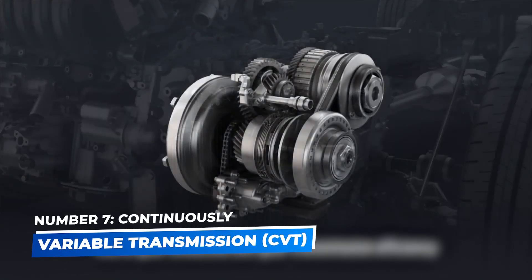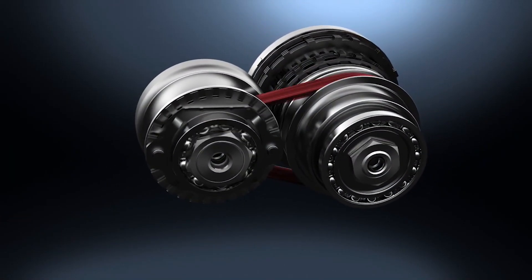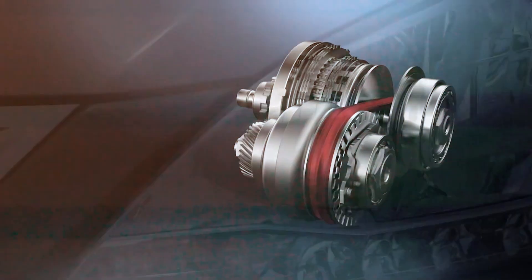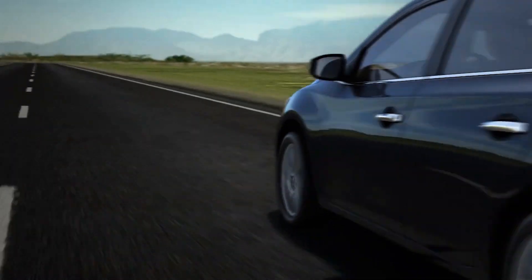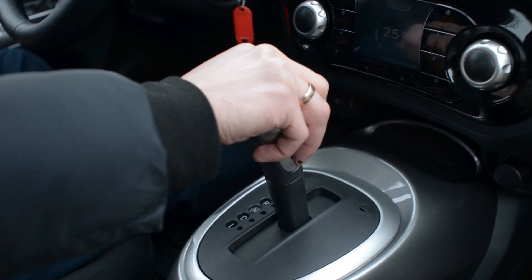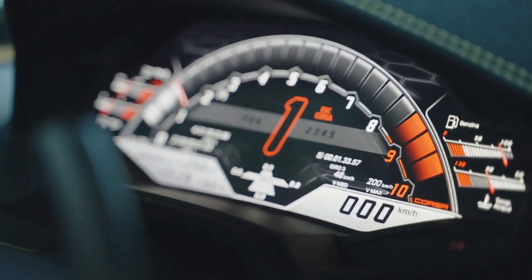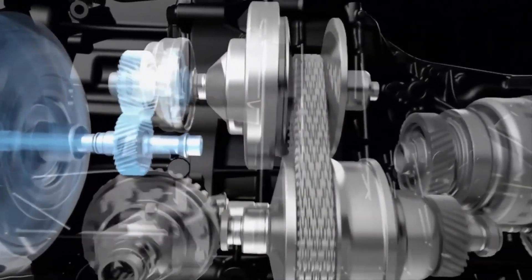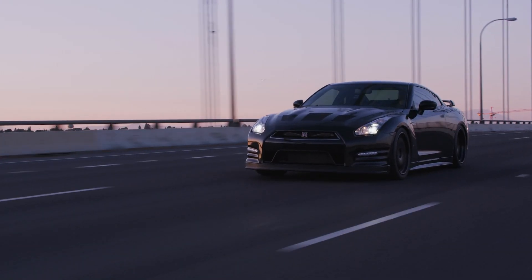Number 7: Continuously Variable Transmission – CVT. The Continuously Variable Transmission, or CVT, is a more recent innovation that's become popular for its efficiency and smoothness. Unlike traditional automatics, CVTs don't use fixed gears. Instead, they rely on a system of pulleys and belts to provide a continuous range of gear ratios, allowing the engine to operate at its most efficient speed, regardless of vehicle speed.